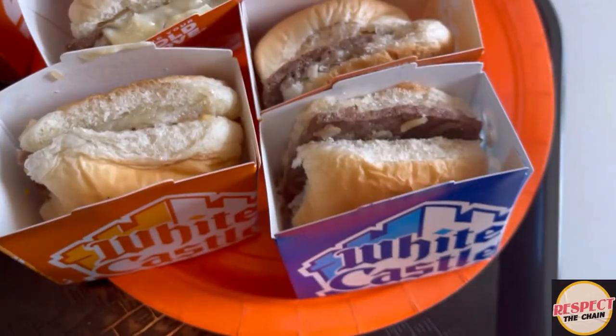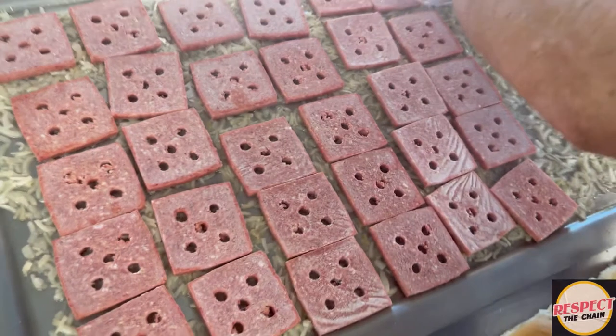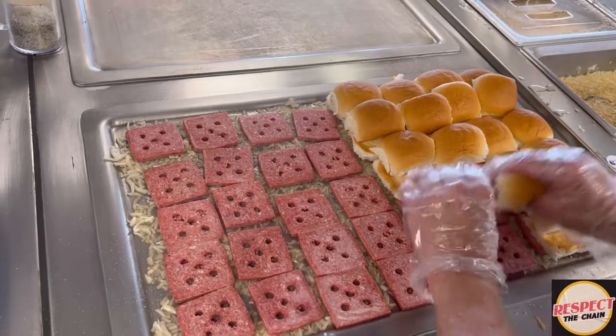Right over here we've got the original slider. I'm all about those five holes — the five holes is what makes White Castle, White Castle. That's how they get all the juices in there. All the onion juices go inside the patty, inside the bread, inside the roll. These five holes have changed the world and changed the way we think of sliders.